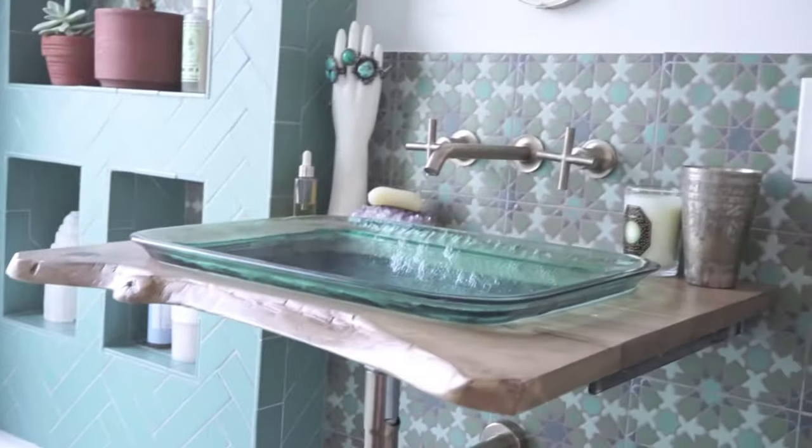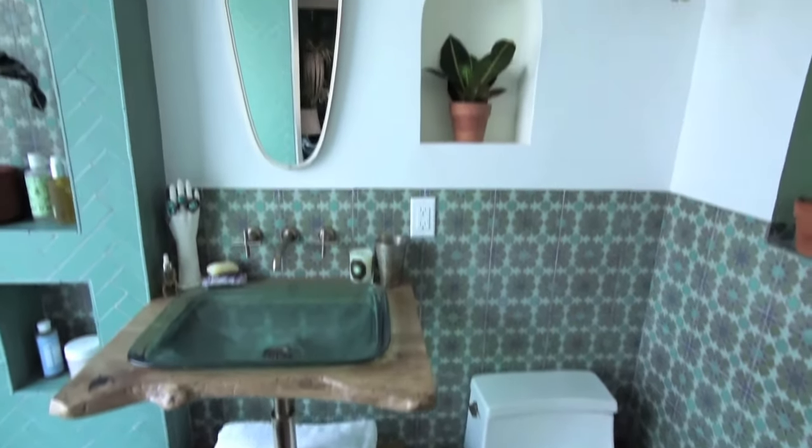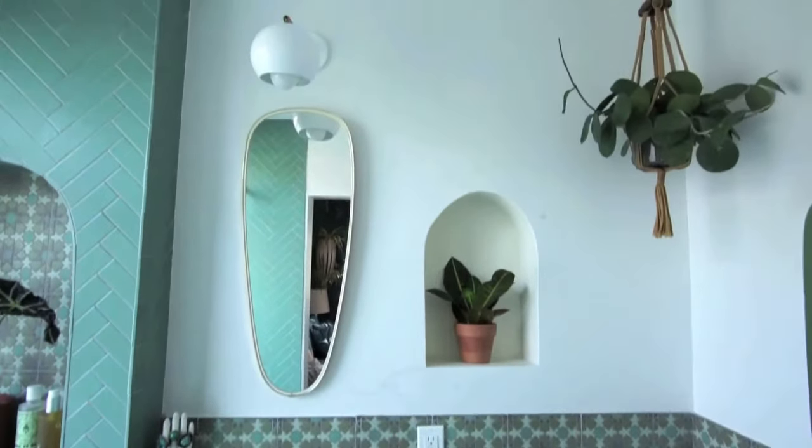And there you have it — from Morocco to Tulum in 37 square feet. And I could not be happier. Our house is finally complete.